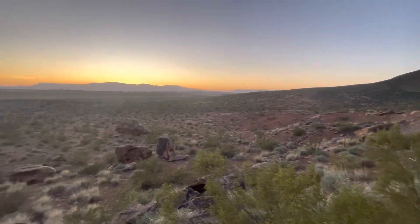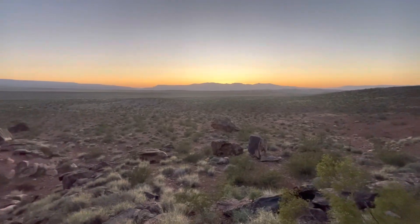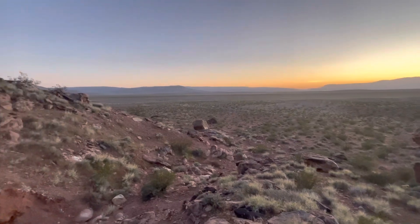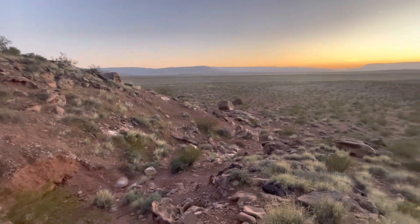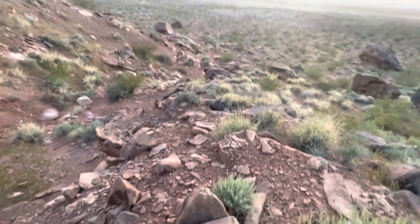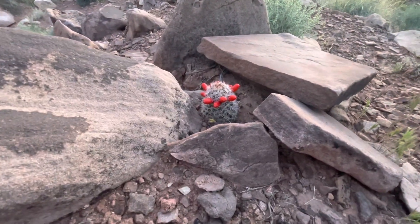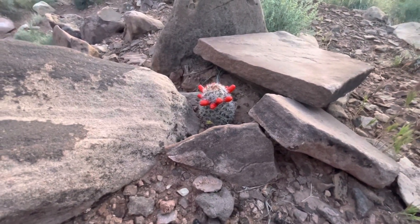Quick shot of the stillness of the desert out here. I'm walking along and I look down and I see this cactus getting ready to bloom. So cool.